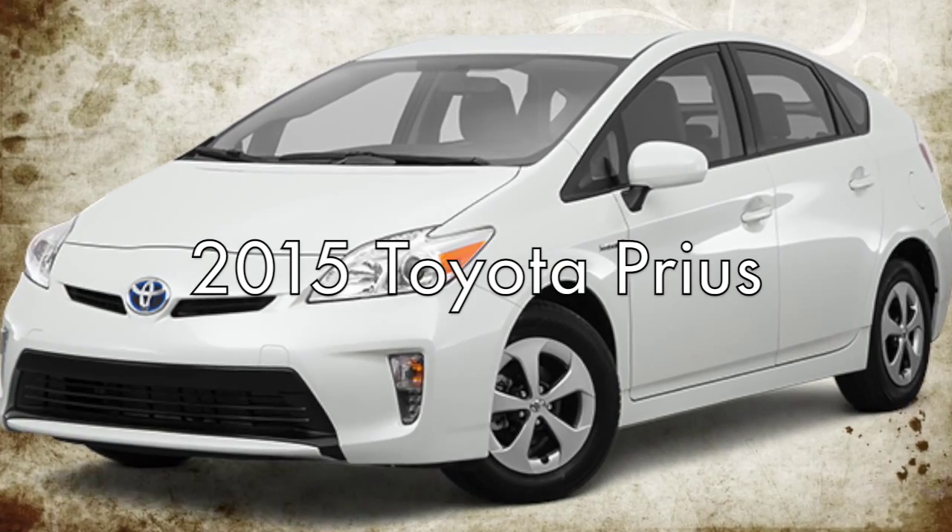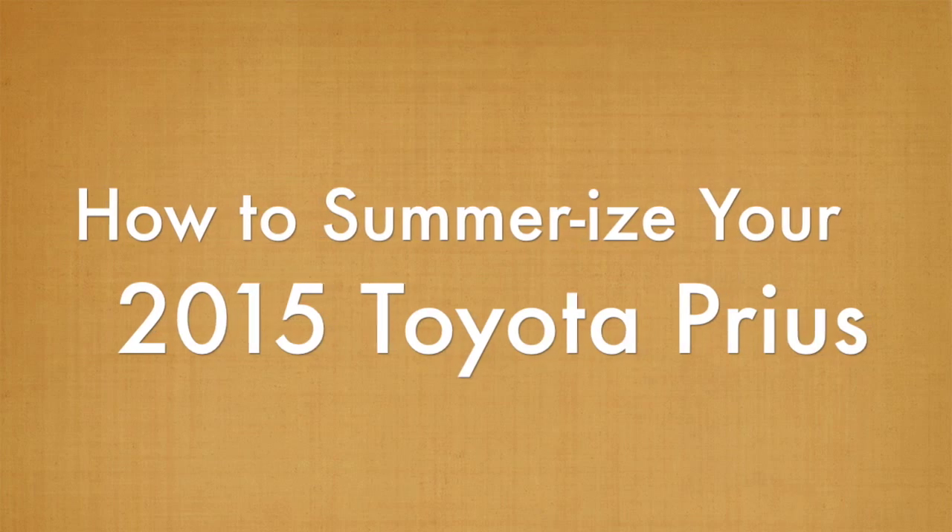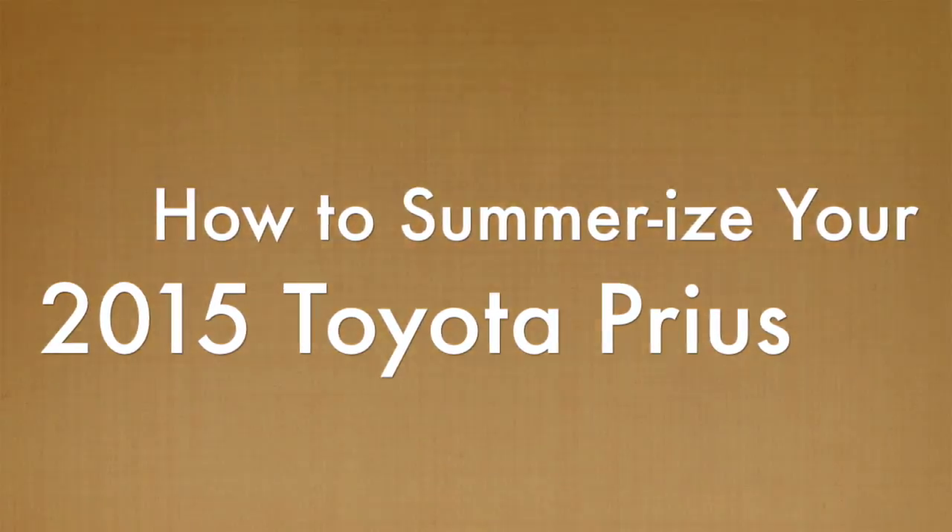Taking a road trip is the ultimate summer pastime. Thinking about hitting the road? Here's how you can summer-ready your Toyota in Houston.